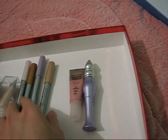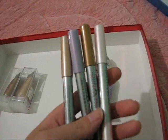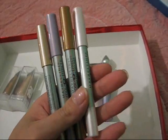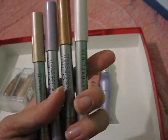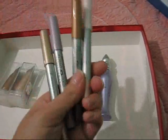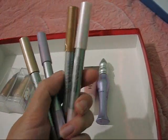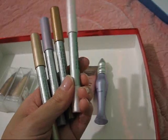These are the Maybelline Cool Effect cooling shadow/liners that I showed in my haul video. I'll go through them quickly. The far left is Chill the Champagne, the one next to it is Luscious Lilac, this one here is Bronze Shimmer, and the last one is Wink of Pink.